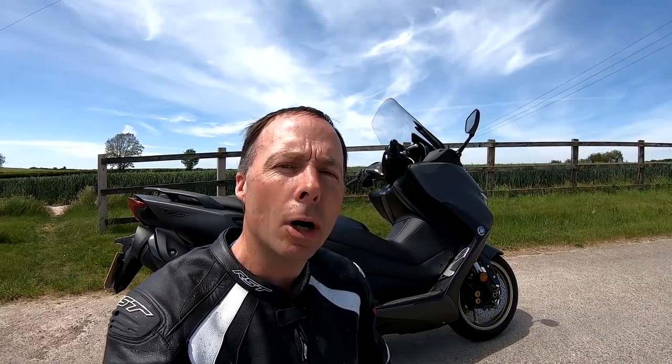Hi guys, Mark here. Welcome along today to a review on a Yamaha T-Max 560. Stay tuned and I'll give you my thoughts on it.